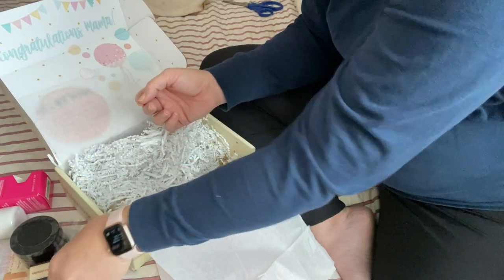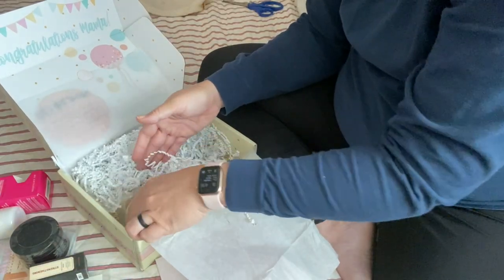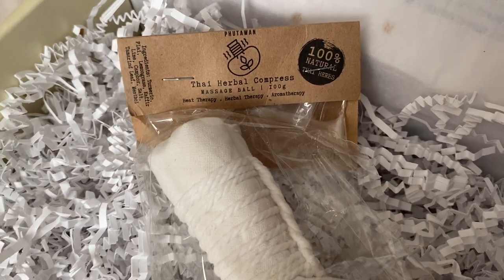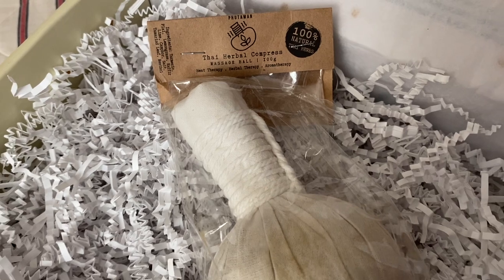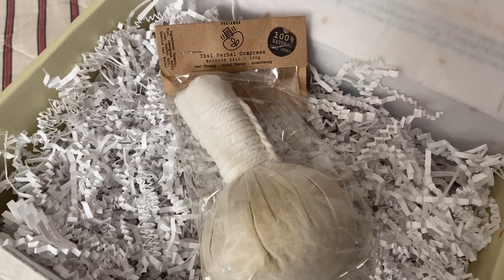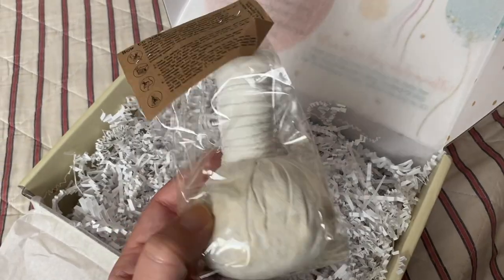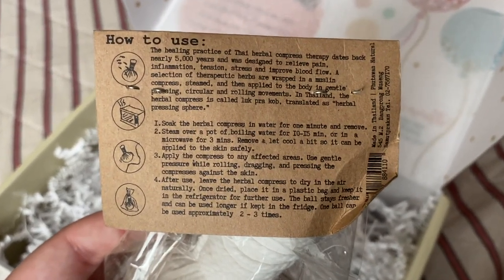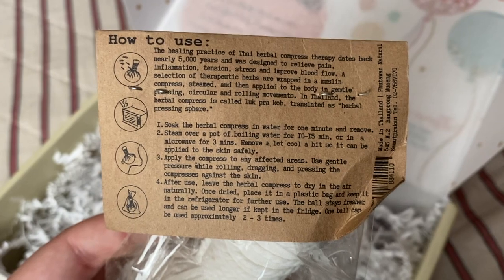Next, we have the Thailand Herbal Massage Ball from the Happy Shop, valuing at $13. Herb compression actually dates back as far as 5,000 years and is ideal for alleviating pains brought about by pregnancy, like stiff neck, sore or pulled muscles, and ligaments. You just steam the ball, let it cool enough to put on the skin, and massage away.